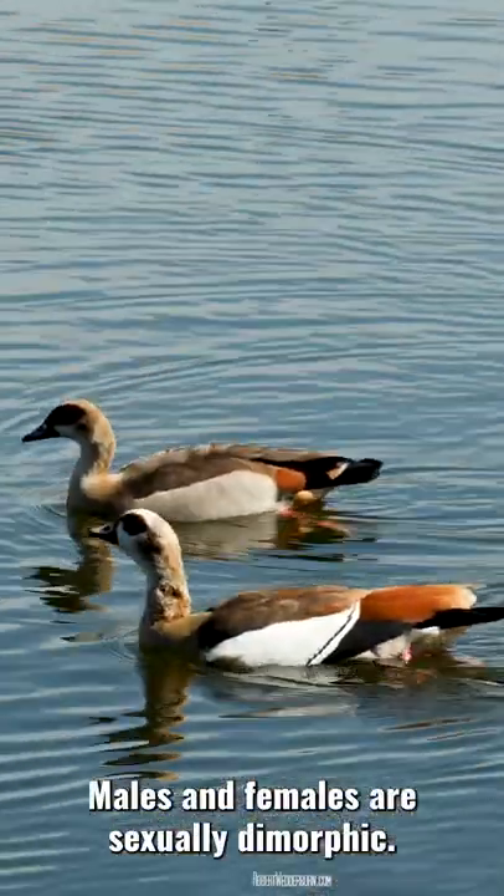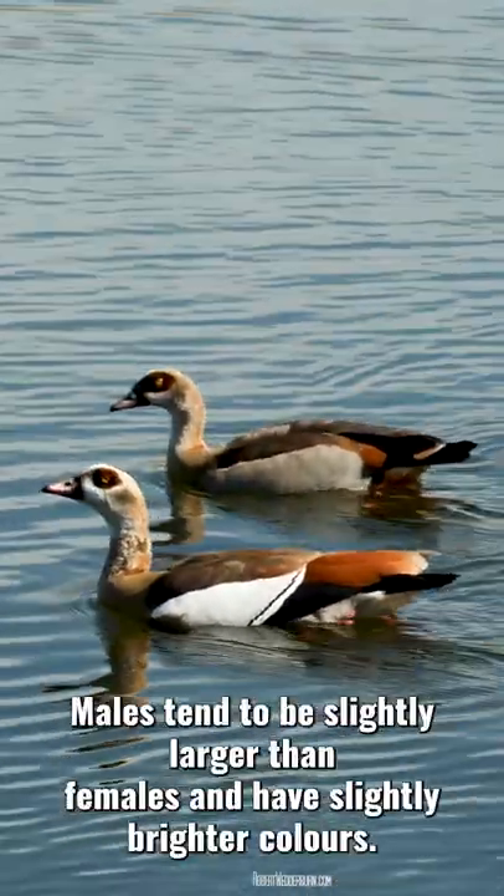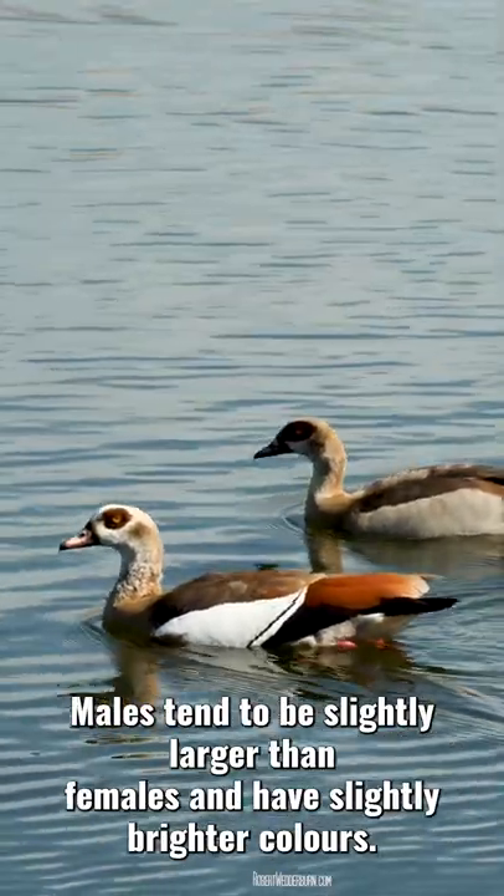Males and females are sexually dimorphic. Males tend to be slightly larger than females and have slightly brighter colours.